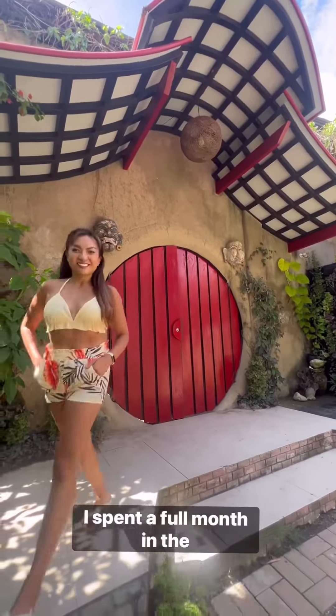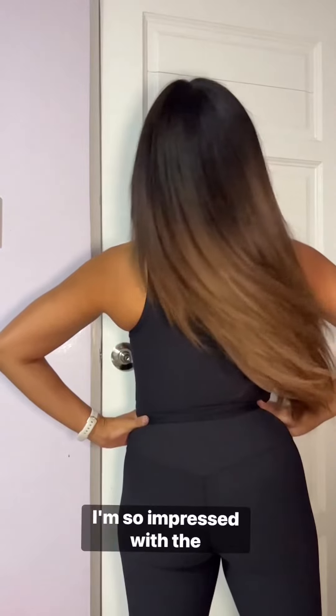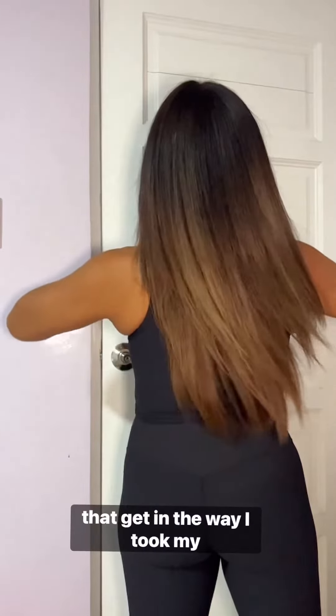I spent a full month in the Philippines but I still stuck to my hair routine, and I gotta say I'm so impressed with the results. It's super humid in the Philippines but I did not let that get in the way.